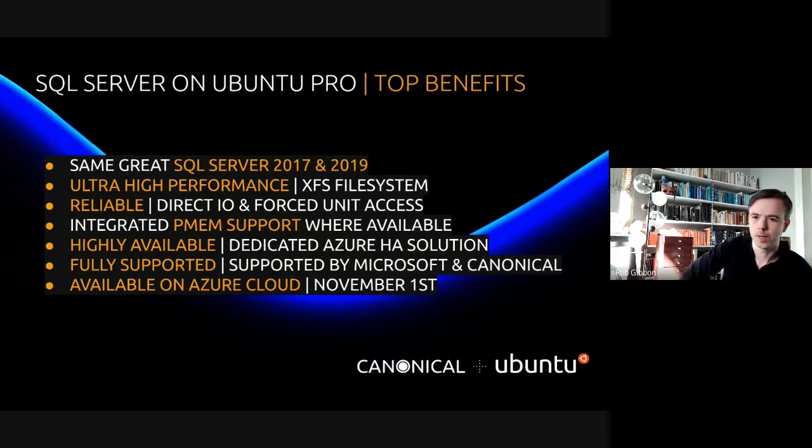It's highly available by design with support for a dedicated Azure high availability fencing solution. It's fully supported by both Microsoft and Canonical in a joint support solution, and it's available on Azure cloud since the 1st of November.